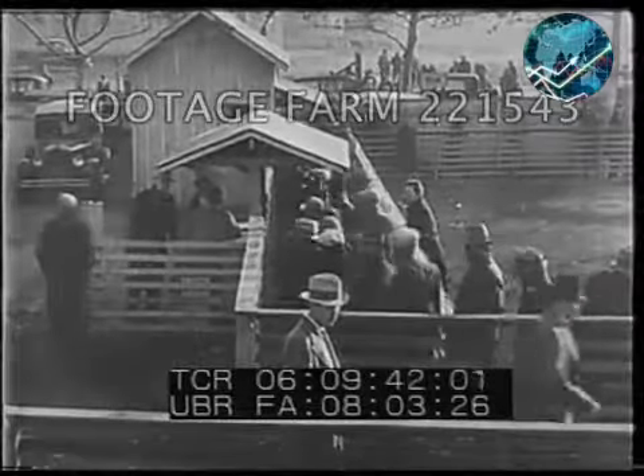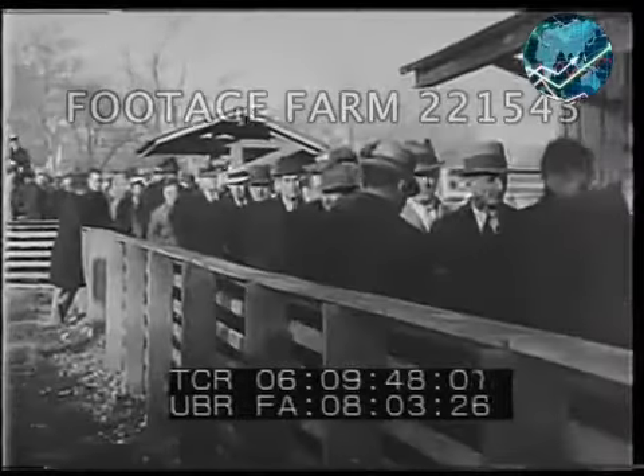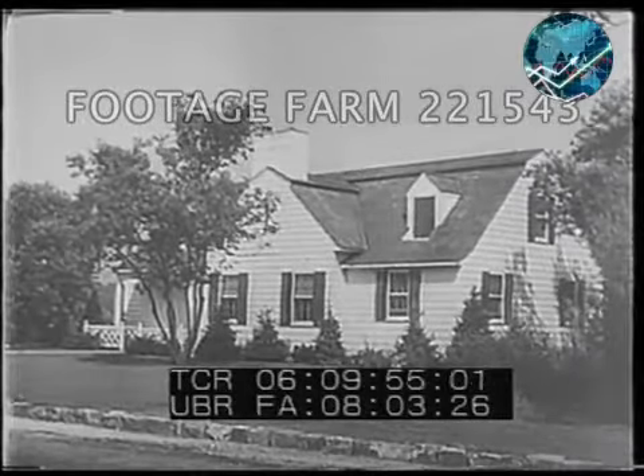Do you know how far your pay will go in buying a house? It may surprise you to learn that you can become a homeowner even on a small salary with the National Housing Act insured mortgage. For instance, a 20% down payment and $40 a month will buy an attractive bungalow like this.